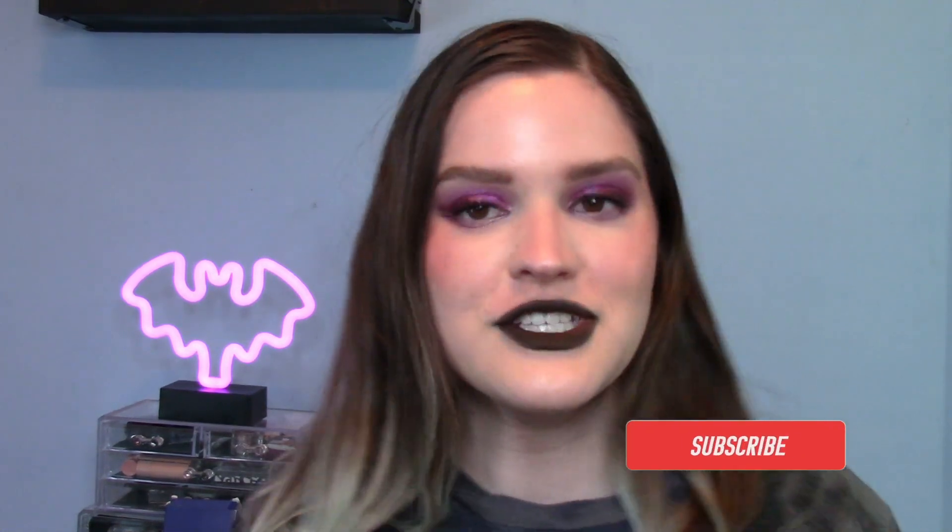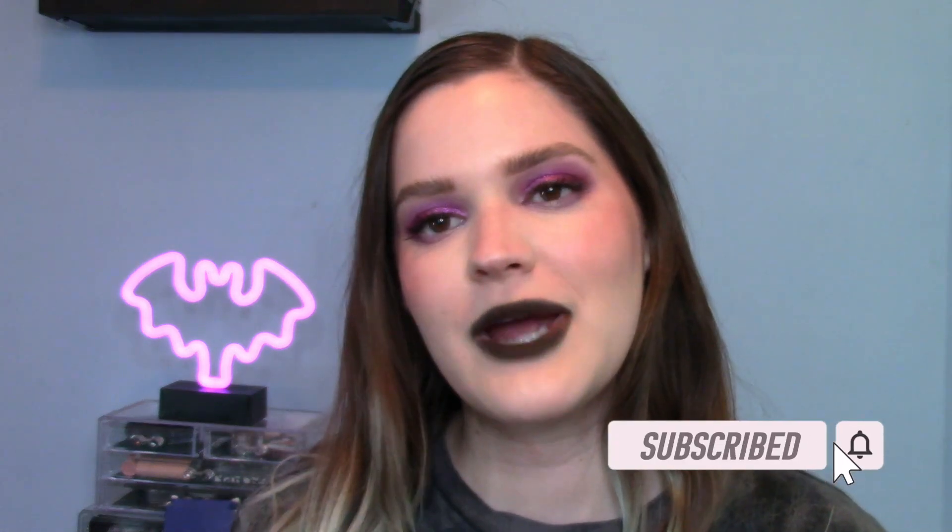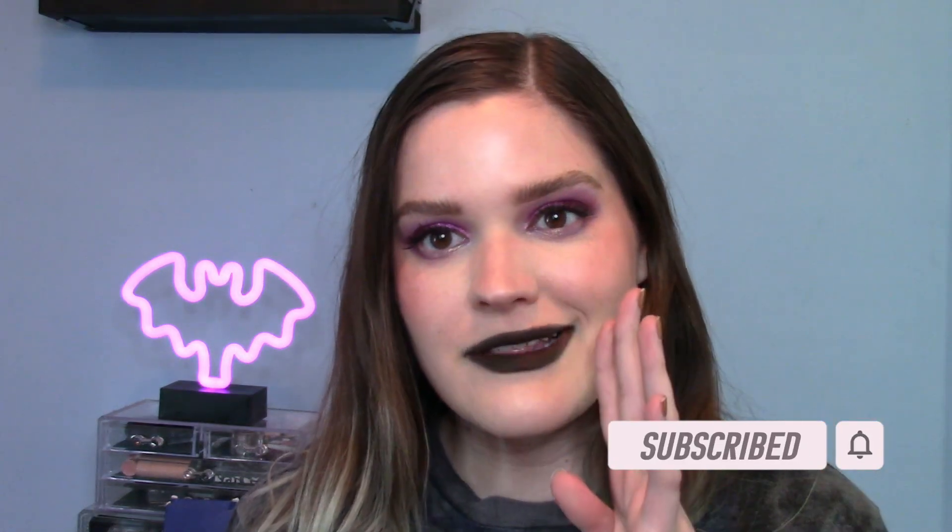Hey guys, welcome or welcome back to my channel. My name is Kaitlyn and today I am sharing 11 eyeshadow palettes with you for Valentine's Day. If you have not already, I would love it if you would consider subscribing. I upload videos twice a week, although lately it's been more like one with work, and it's totally free to subscribe. I would love to have you back on the channel to talk all things makeup.